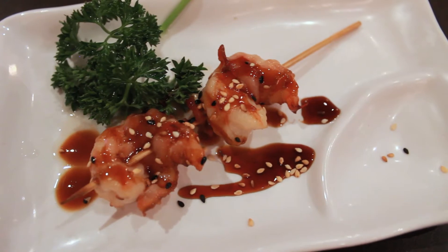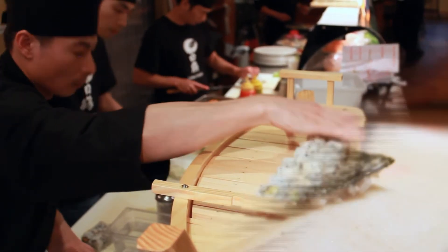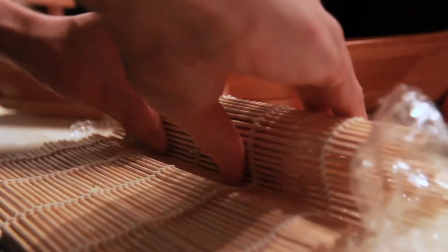We have teriyaki and then the different dishes. But in our menu, we have a lot of vegetarian choices for your sushi.